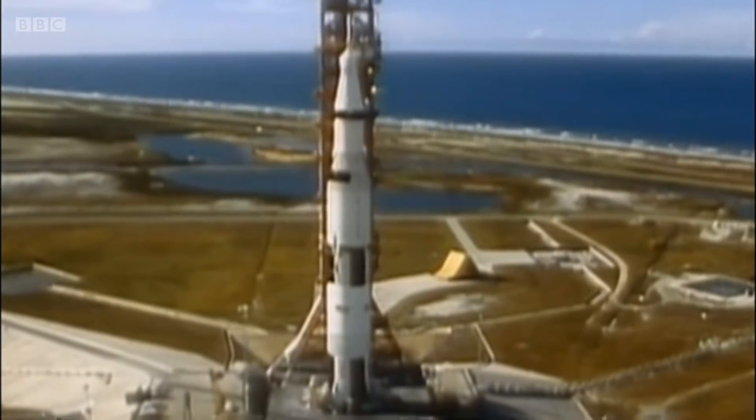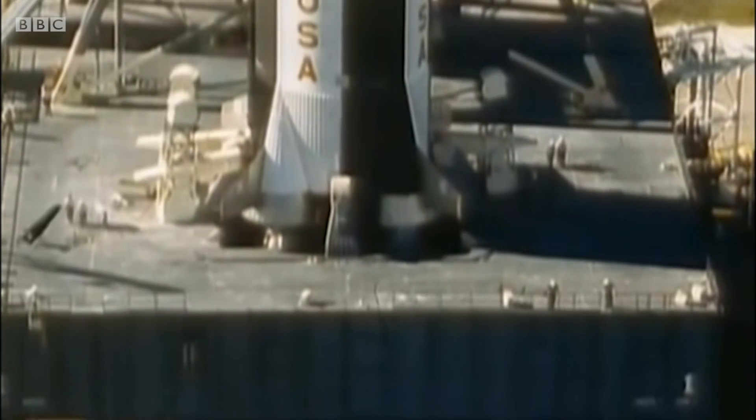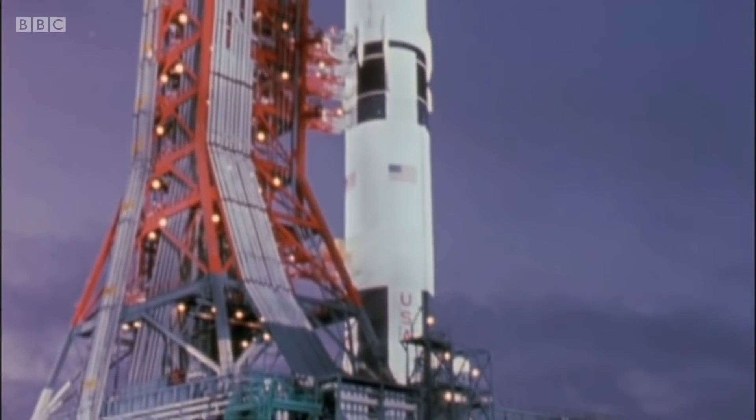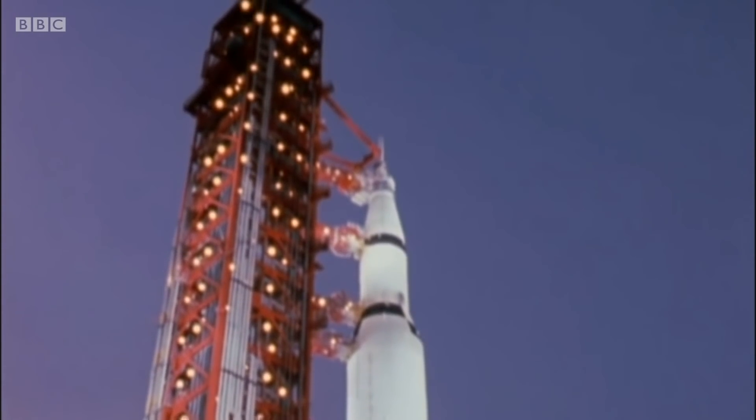The thing about the Saturn V is it's just enormous by any standards, and the challenge was how do you film that. You can just about fit it in shot if you go a long way away with a big wide lens, but that doesn't tell you anything about the scale of this thing. You realize it takes about two or three minutes to walk along it, so we thought, let's do that — but you can't cut. You've got to have one shot that tells you the scale of this thing.